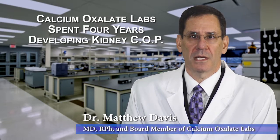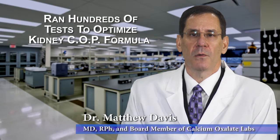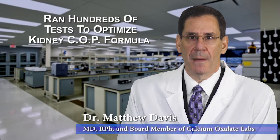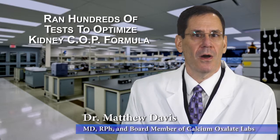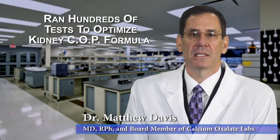The KidneyCop product is scientifically supported by extensive in vitro testing. The company ran hundreds of tests to optimize its product. This is well beyond what ordinary supplement companies do, and most supplements are not supported by any scientific testing.